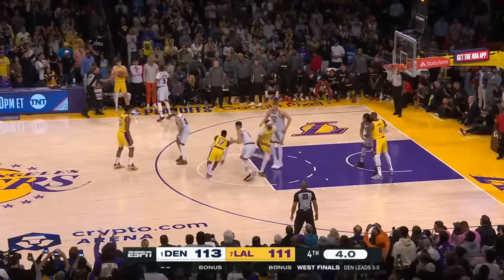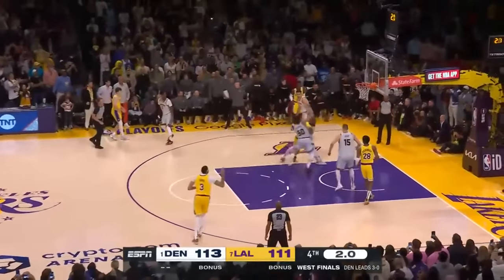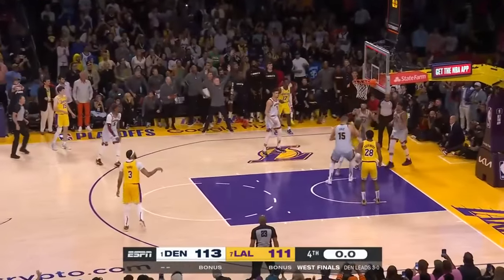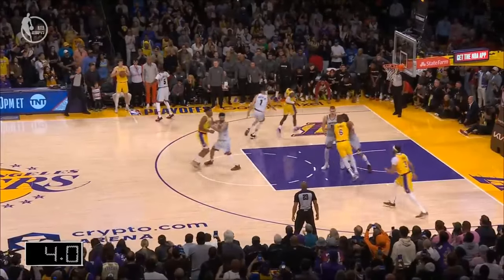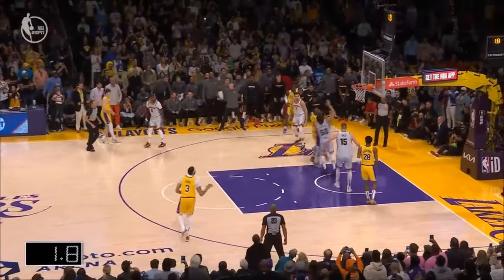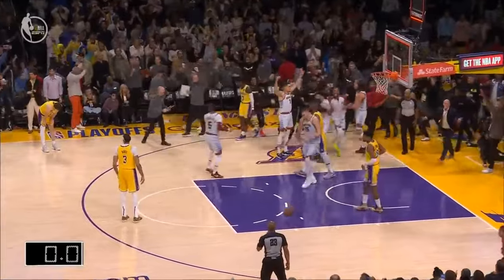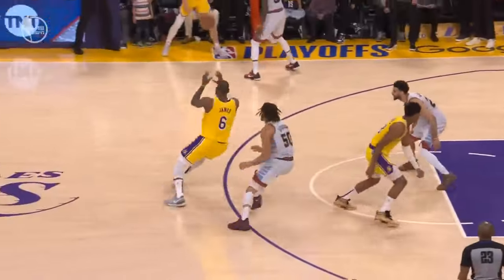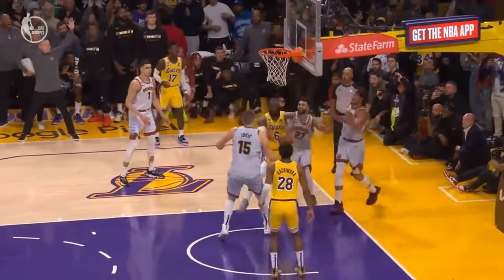Reeves is the inbounder. Reeves holding. James comes out of the pack. James on the drive — goes inside, stopped, shot blocked, gets it back, it's over. Off this pin down and curl. Good reaction by Jamal Murray to attack the penetration, get his hands on it, and then Gordon comes with the recovery. Great help there from Murray.